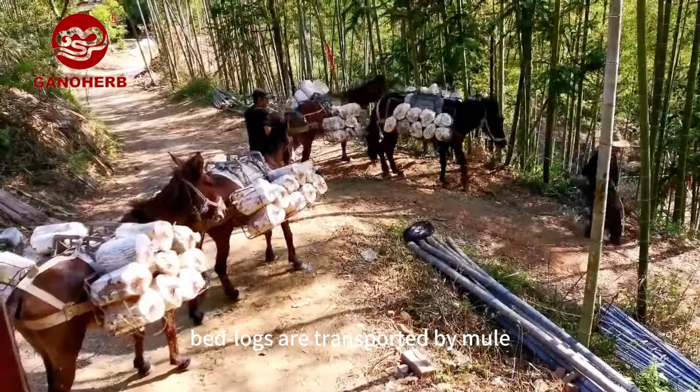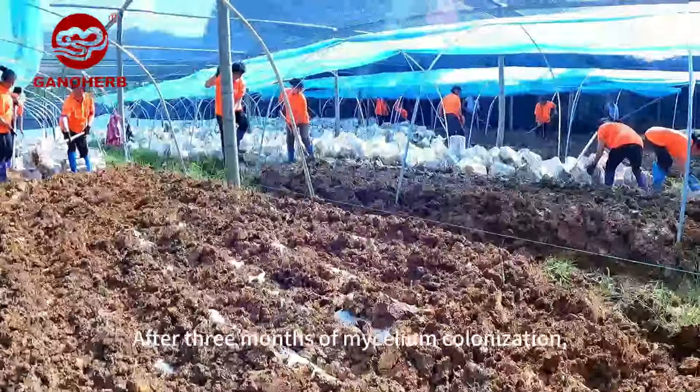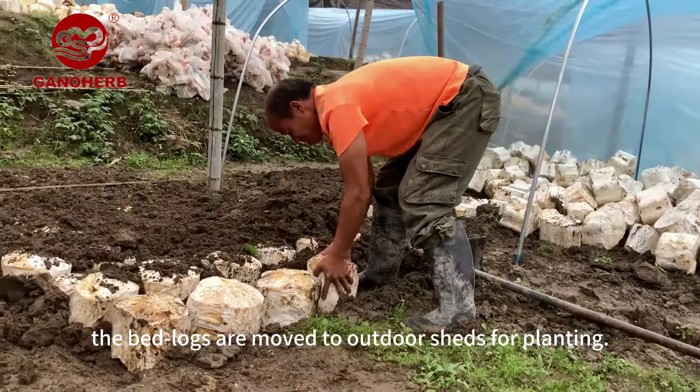Mycelium-covered bedlogs are transported by mule to our Reishi farm in the mountains. After three months of mycelium colonization, the bedlogs are moved to outdoor sheds for planting.